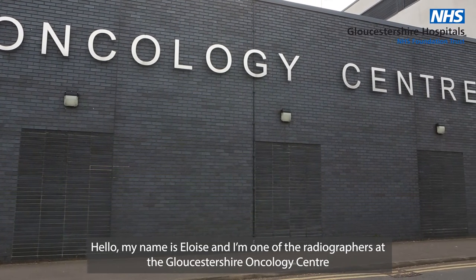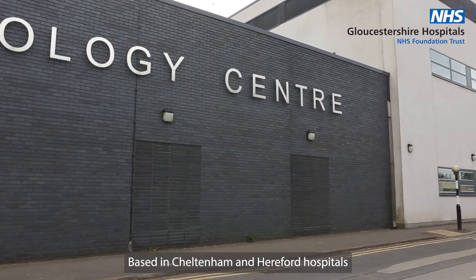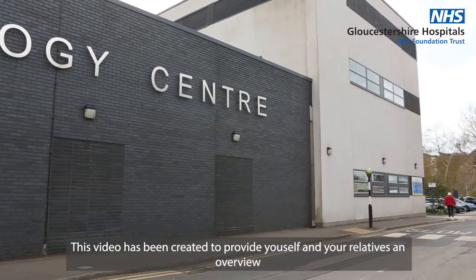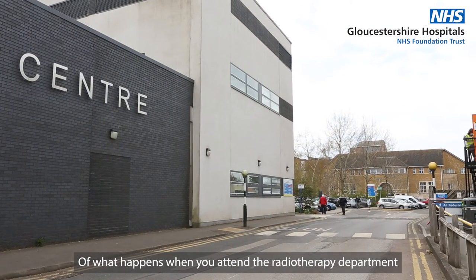Hello, my name is Eloise and I'm one of the radiographers at the Gloucestershire Oncology Centre based in Cheltenham and Hereford Hospitals. This video has been created to provide yourself and your relatives an overview of what happens when you attend the radiotherapy department.